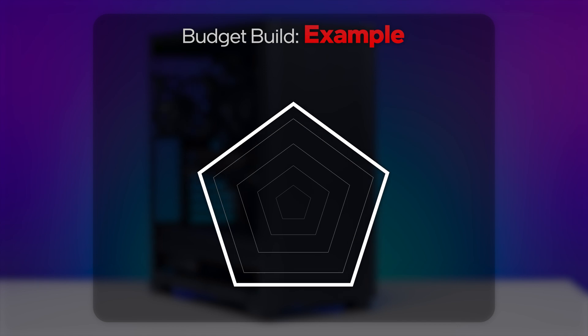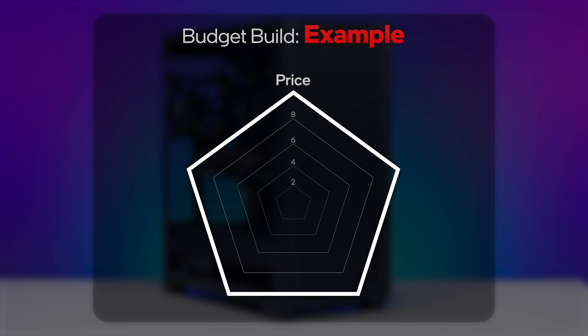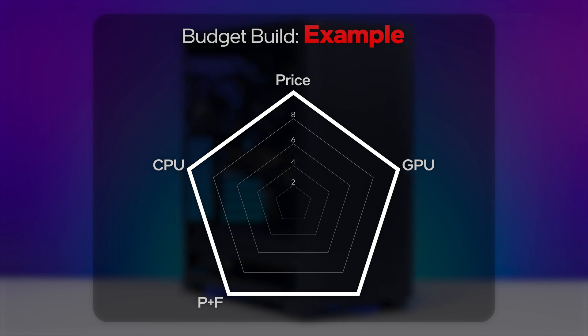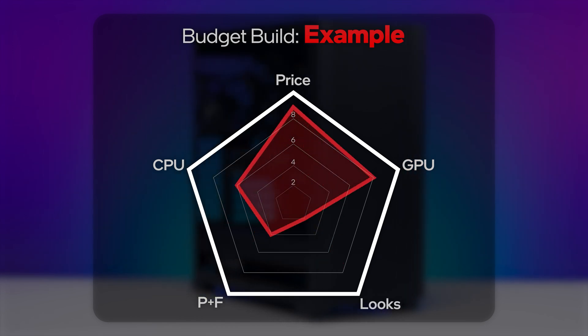For every build, we also have a five-point rating system to show how each build is actually balanced. The categories are: price — or how well did we use our budget — CPU power, GPU power, parts and features (things like RGB, CPU cooler, RAM speeds, and SSD performance), and finally aesthetics. Some builds are just gonna be better looking than others.